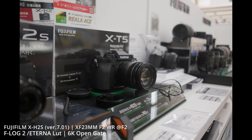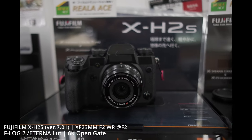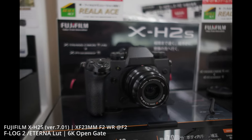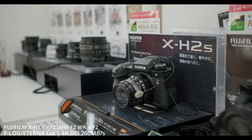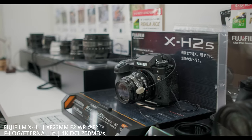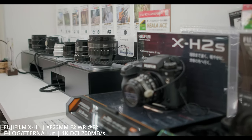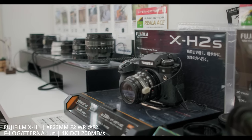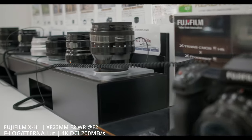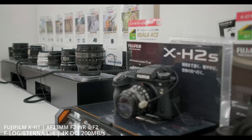As you can see, the XH2S tends to hunt back away from the subject and then come back to focus, which shows Fujifilm's autofocus still needs a little more work on their algorithms. Back with the XH1 doing a touchscreen pull focus — I'm tapping on the 50 millimeter lens on that row of lenses — and you can see that tendency to over-focus, focusing behind the lens and then coming back to it.